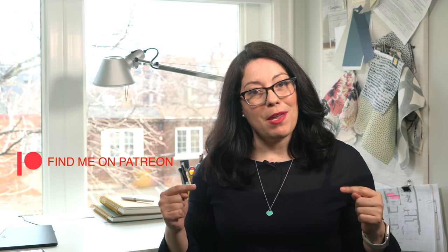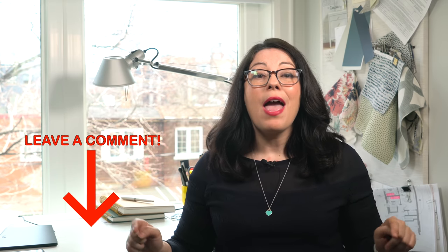Thanks for watching my latest design lesson video. If you like the video, please hit that like button, share it with your friends, and don't forget to subscribe and hit the notification bell so you don't miss the next episode. You can follow me on Twitter and Instagram, and if you need individualized help, find me on Patreon. If you have any design questions, let me know in the comments below and it could be the topic of our next video.